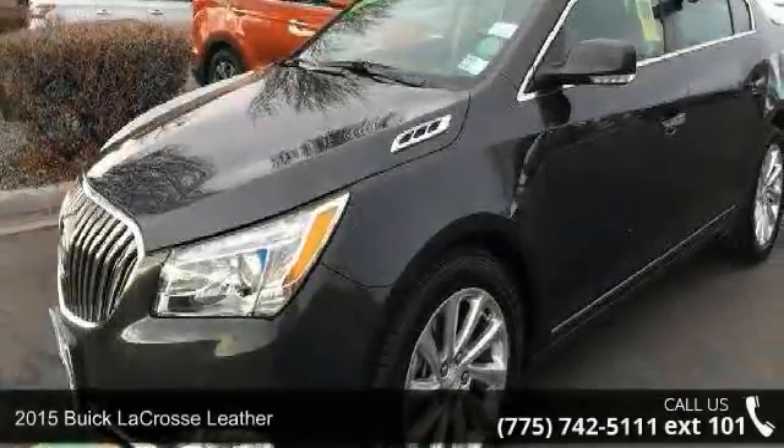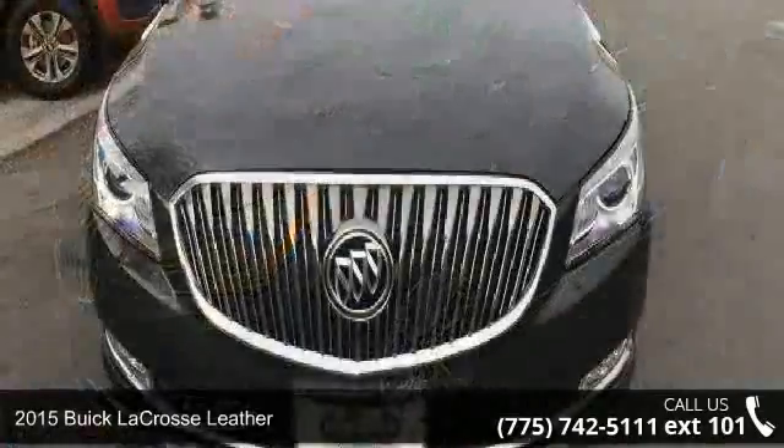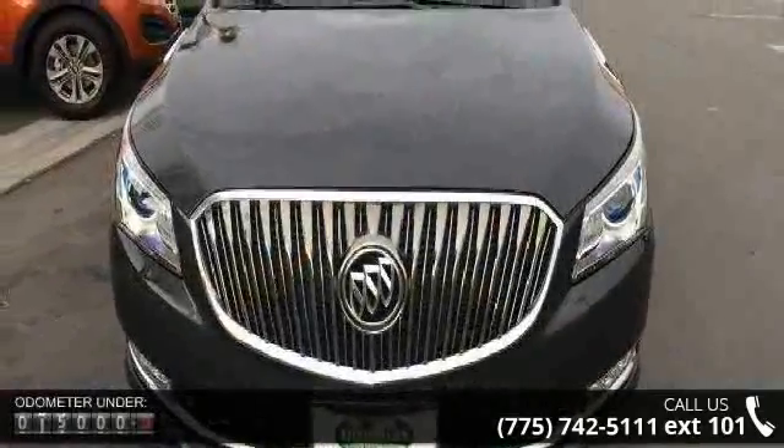Imagine yourself in this 2015 Buick LaCrosse Leather. If you are looking for an automobile with great features, look no further.